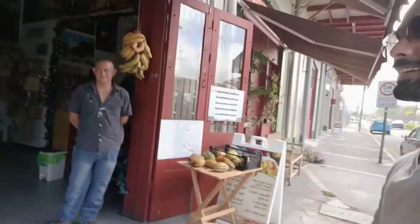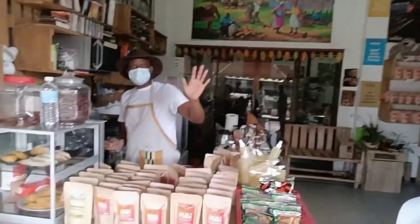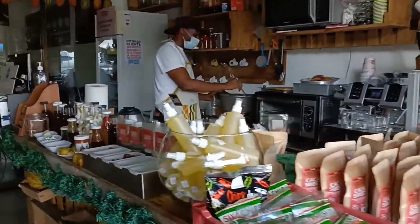Hi buddy, how are you? Good, man! What's your name? George. So George is the owner of this shop. We came here and last time we bought some of the chocolate and I really liked the taste of it, so I thought let me introduce you to what specialty they have. Let's talk to George now.